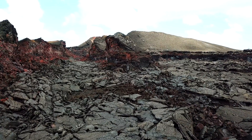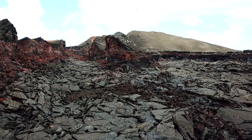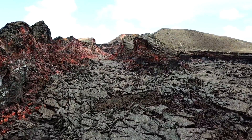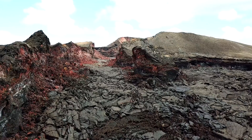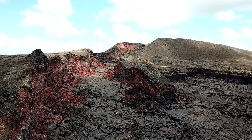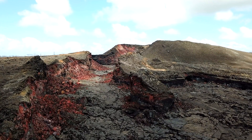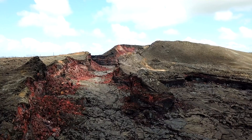Apparently the pilot wants to give everyone a better view of Fissure 8, so give us just a moment to adjust the aircraft. And as promised, a better view of Fissure 8. Just amazing.